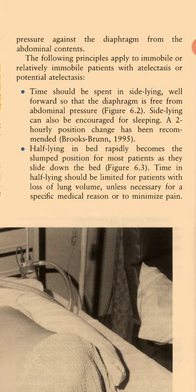The following principles apply to immobile or relatively immobile patients with atelectasis or potential atelectasis: time should be spent in side-lying, well forward so that the diaphragm is free from abdominal pressure; side-lying can also be encouraged for sleeping; two-hourly position change has been recommended. Half-lying in bed rapidly becomes the slumped position for most patients as they slide down the bed, so time in half-lying should be limited for patients with loss of lung volume unless necessary for a specific medical reason or to minimize pain.